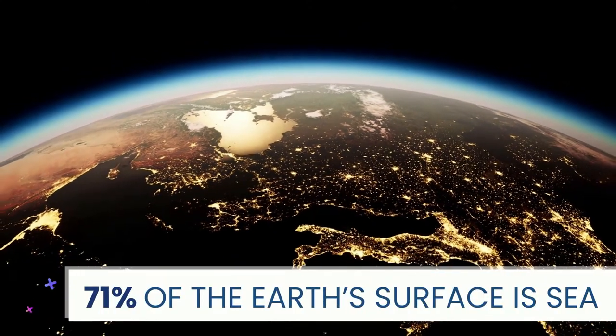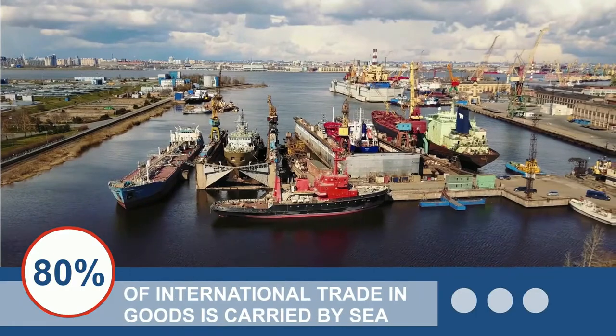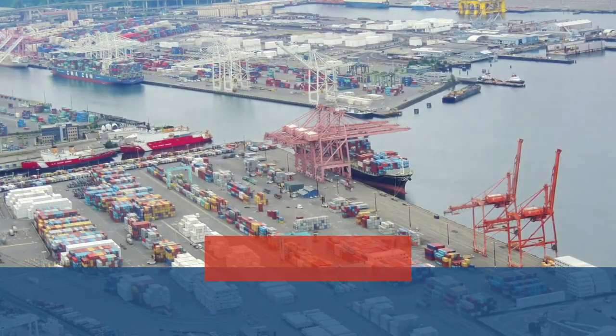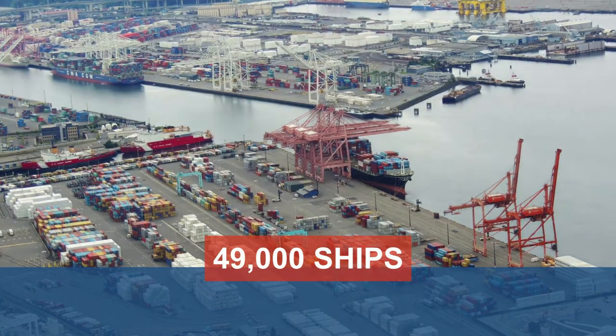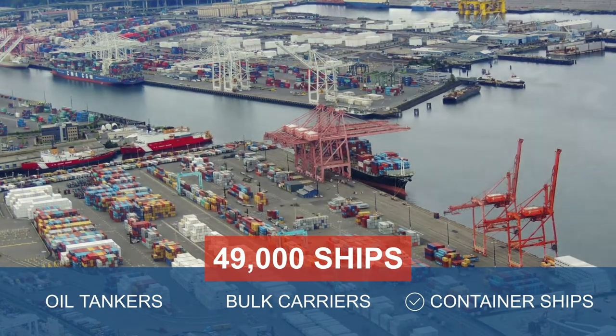71% of the Earth's surface is sea. 80% of international trade in goods is carried by sea. At any moment in time, there are around 49,000 merchant ships transporting goods around the seas, from oil tankers to bulk carriers to container ships.